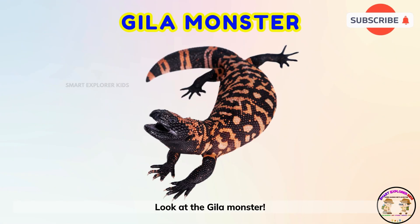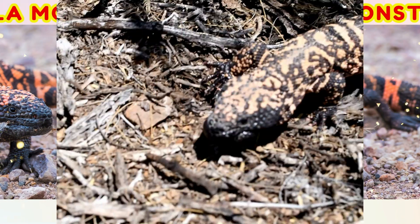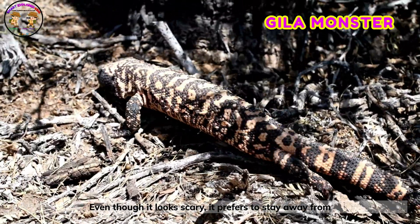Look at the gila monster! The gila monster is slow and colorful. Even though it looks scary, it prefers to stay away from trouble.